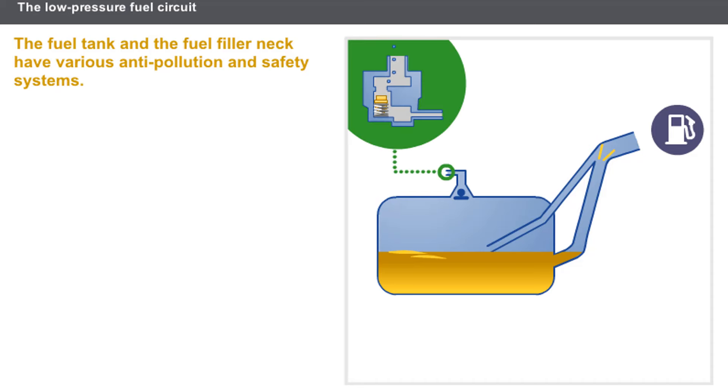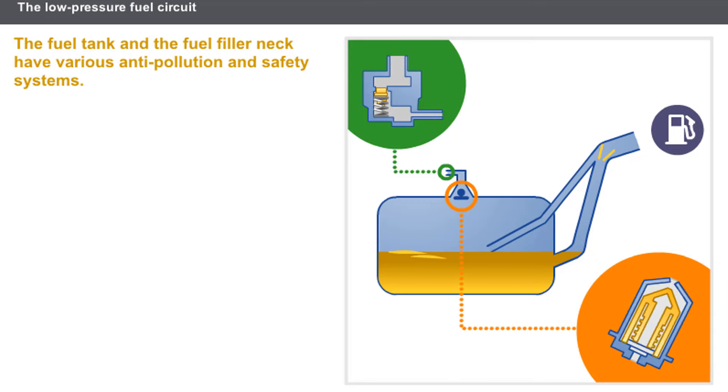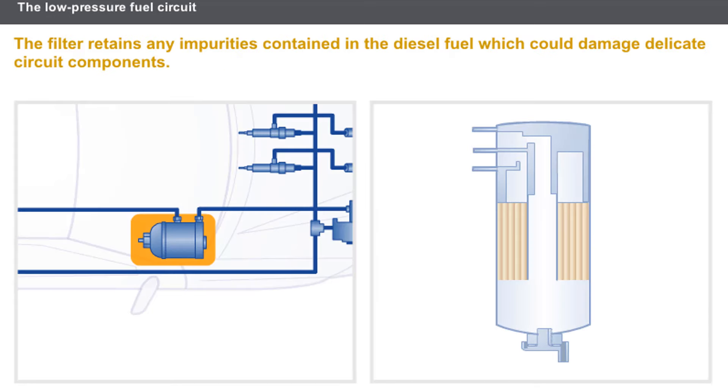The air breather valve prevents vacuum incidents related to the lowering of the level of fuel in the fuel tank. Should the vehicle overturn, a valve blocks the air breather to prevent any leakage of fuel. The filter retains any impurities contained in the diesel fuel which could damage delicate circuit components.